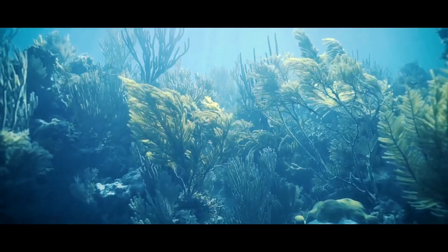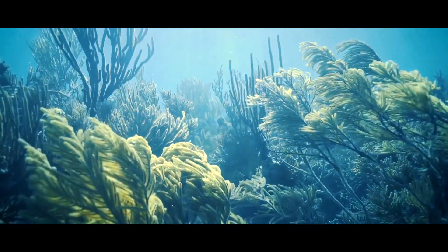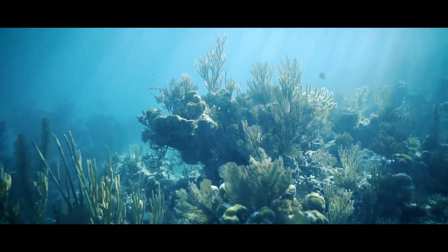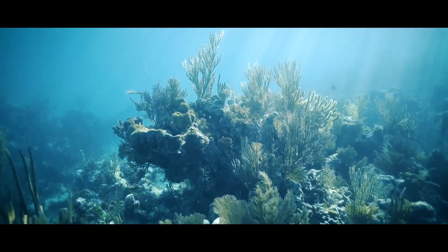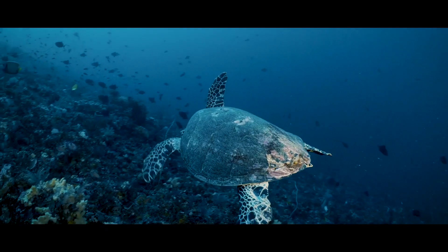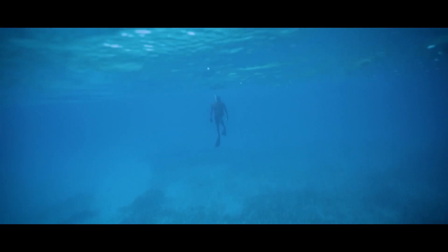Going diving for the first time was an incredible experience. All of a sudden, colors are very different, sound seems to come from all directions. On a coral reef, life is everywhere — it's just everywhere. And from that point forward, I knew that I really wanted to specialize on these deeper reef communities.